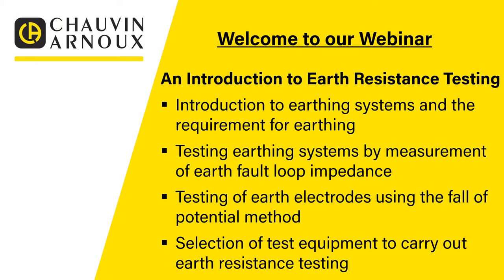Today we're going to take a look at an introduction to earth resistance testing. Within the webinar we'll cover an introduction to earthing systems and the requirement for earthing, testing earthing systems by measurement of earth fault loop impedance, testing earth electrodes using the fall of potential method, and then finish up with selection of test equipment to carry out earth resistance testing.